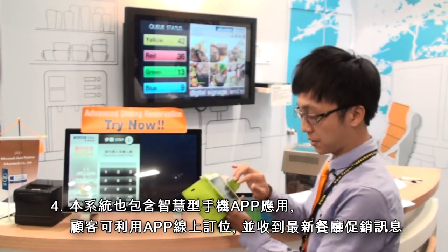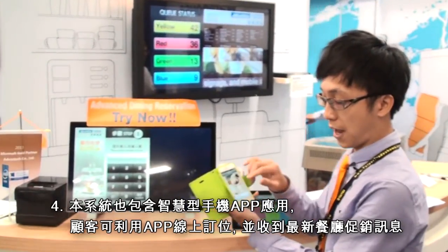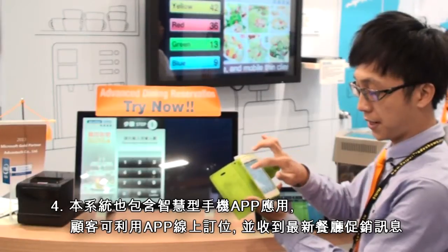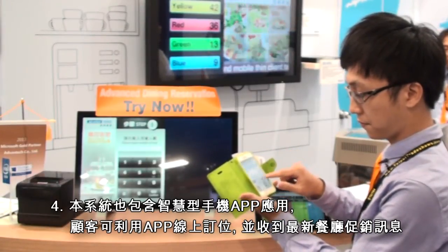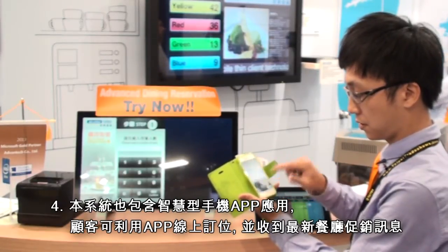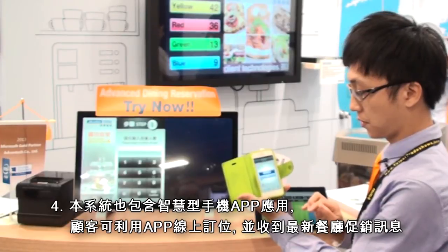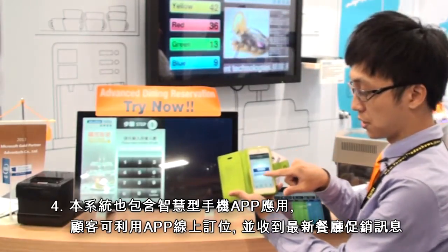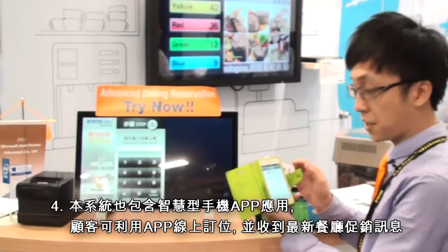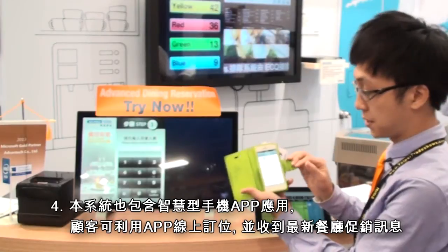Also, if I have the AICQ solution app, I can also see the restaurant's promotions and I can do online booking. Now I will demo for you. I can enter my name, enter my cell phone number and the number of guests, and the system shows my booking is confirmed. I can also use my app to see the number of my seat.